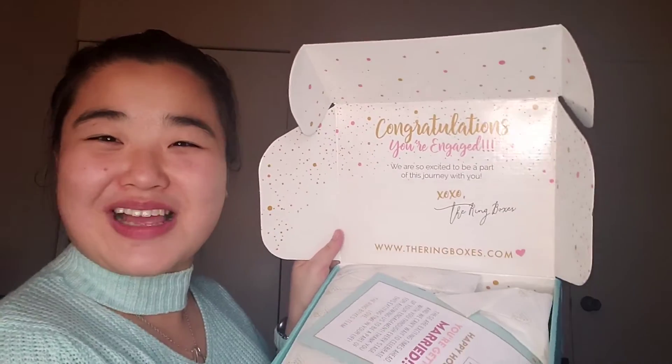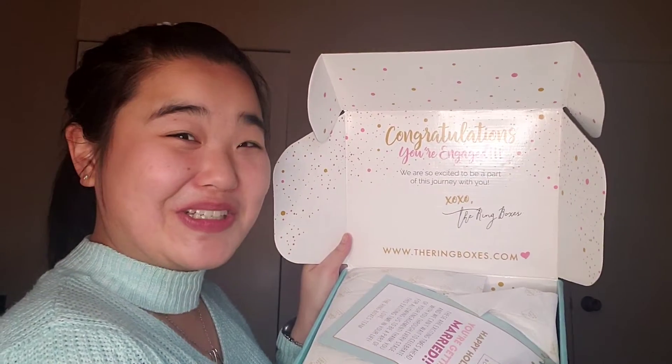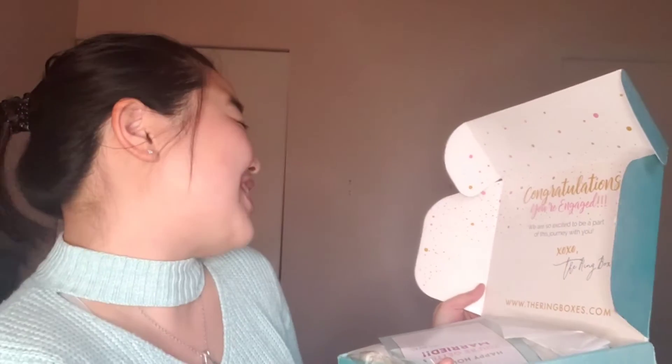Okie dokie. I love their packaging — it tells me congratulations every single time. Congratulations, you're engaged. Thanks for the reminder, I know. We're so excited to be a part of this journey with you, XOXO, the ring boxes.